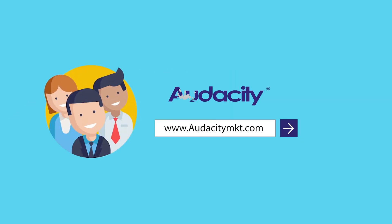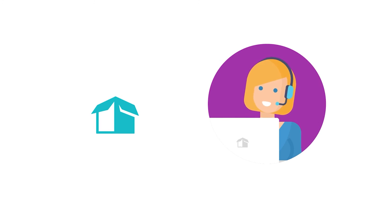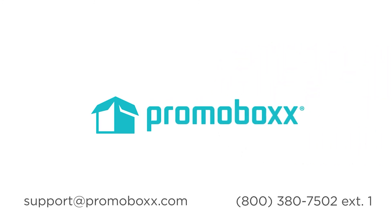Have access to all the best content now. The Promobox retail support team is here to help if you have any questions. They are reachable through live chat, email, or phone.